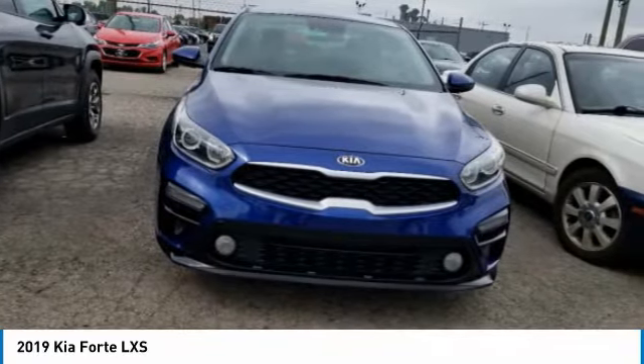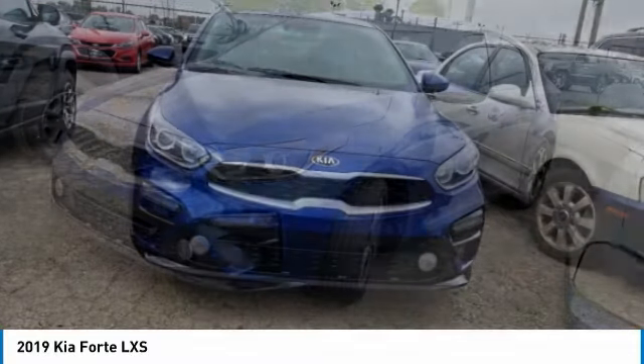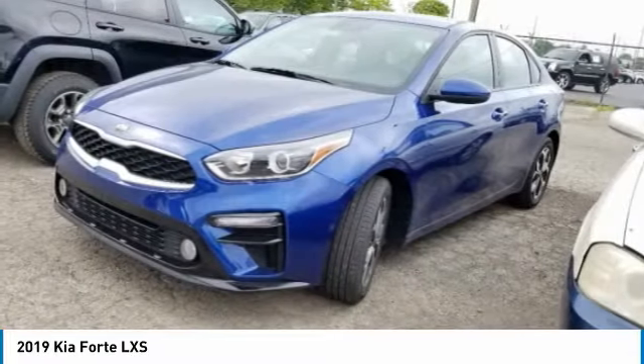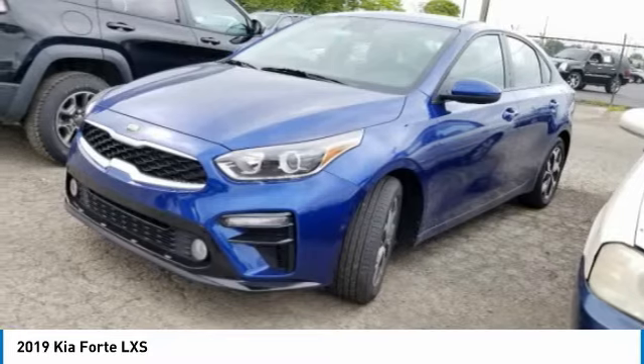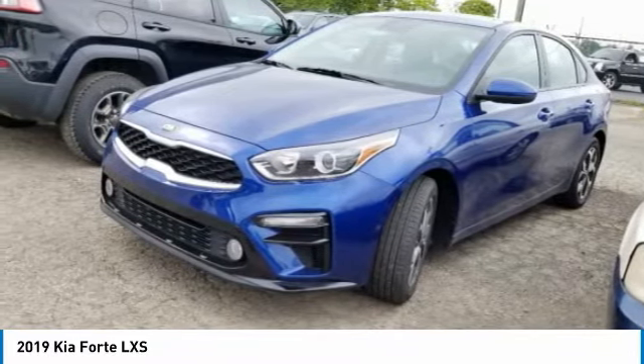This vehicle has less than 20,000 miles. Here are some of this vehicle's great options: aluminum wheels, brake assist, traction control, stability control, daytime running lights, remote trunk release, and four-wheel disc brakes.